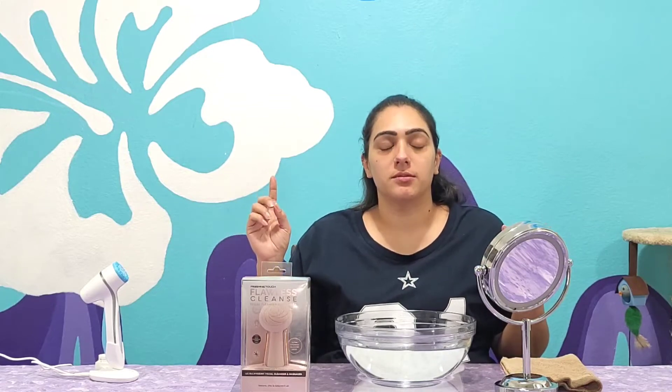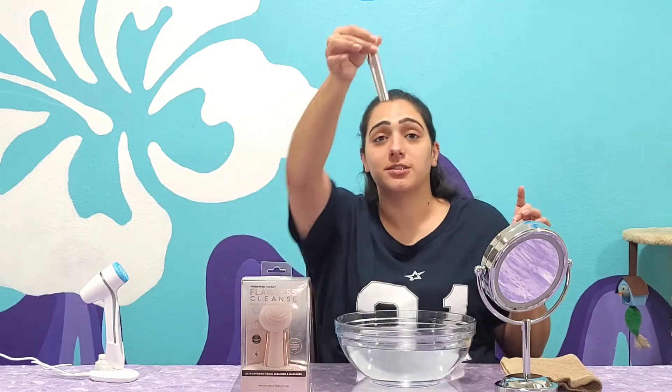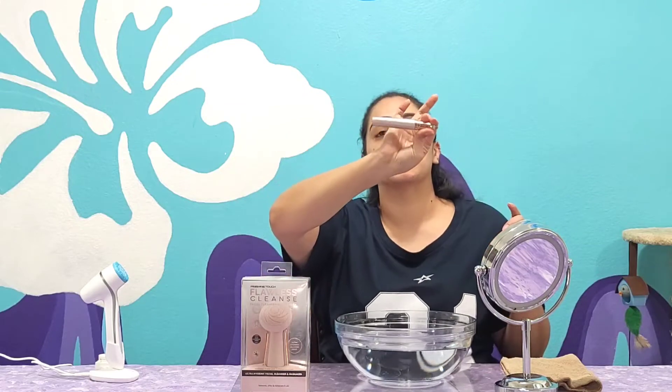I've reviewed a couple of Flawless products already in the past. I've done the Flawless Eyebrows, the Flawless Razor, and a couple of others. The links are going to be below — I don't remember them off the top of my head. I do use them quite often. Actually, I've got one right here that I used right before this video — the Flawless Brows, is what it's called.